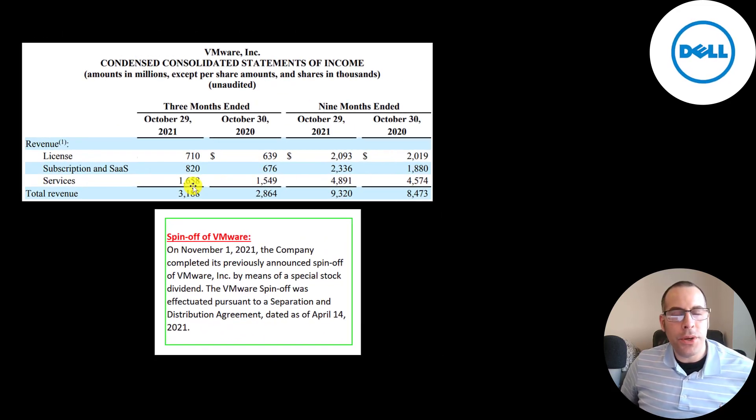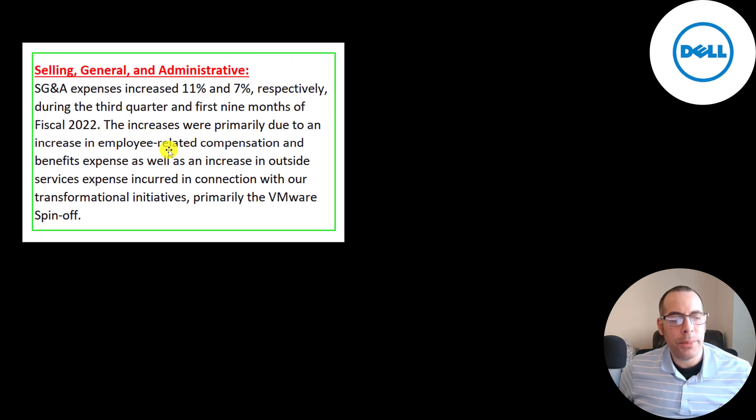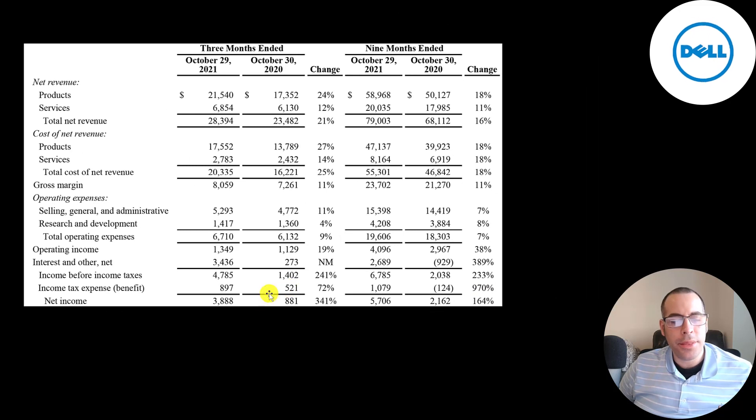VMware is a public company, and in the three months ended October 29 they had revenue of $3.2 billion. If you owned Dell stock before the spin-off, you retain your shares of Dell but also receive shares of VMware. The spin-off was finalized on November 1st, just a few weeks ago. The expenses tied to the $21.5 billion product revenue are $17.6 billion, and expenses tied to the $6.9 billion services revenue are $2.8 billion — so they have higher margins in their services division. SG&A expenses went up from $4.8 billion to $5.3 billion due to employee compensation and outside services connected to VMware. R&D expenses are mainly employee compensation for developing new software, though R&D decreased as a percent of revenue. Net income went up from $881 million to $3.9 billion, and trailing nine-month revenue improved from $2.2 billion to $5.7 billion.